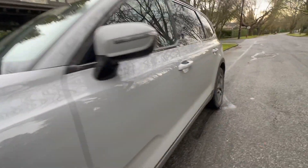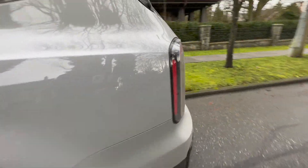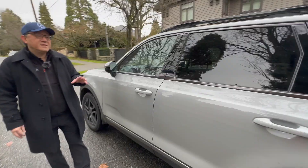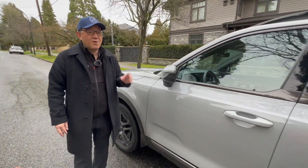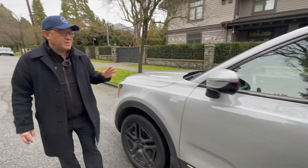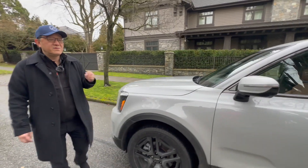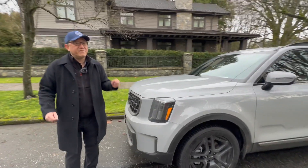Along with long-term reliability, the only other potential issue compared to Toyota or Honda is resale value. Even though Kia has become very popular and people really enjoy the ownership experience, in terms of resale value it still cannot match some of the Japanese brands. That's improving and will continue to get better, but if you're hoping to buy this for two or three years and sell it for a really good price, you might not get the same resale value return as owning a Honda, Toyota, or even Nissan.